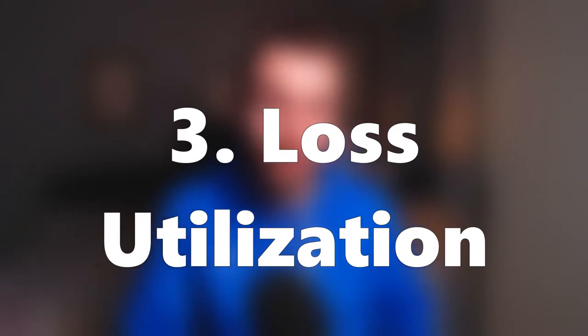Number three: loss utilization. The basic premise behind loss utilization is simple — realized losses can be set against realized gains. If you sell one investment and make a €5,000 gain, and you sell another investment and make a €5,000 loss, your net position is actually zero. It wouldn't make sense for revenue to tax you on the €5,000 gain because you haven't actually made any money in reality. If your realized losses in a given tax year happen to exceed your realized gains, you can carry your losses forward to future tax years where they can be used against future realized gains.